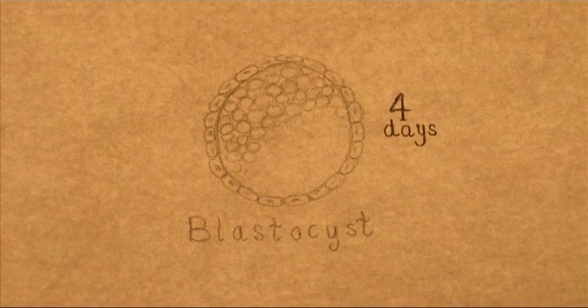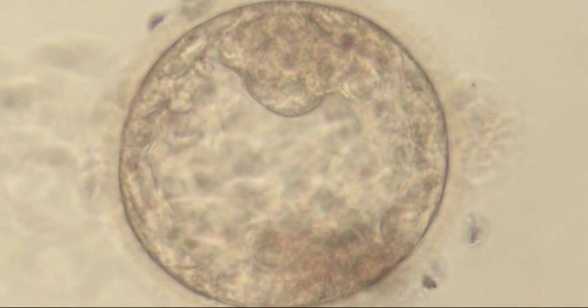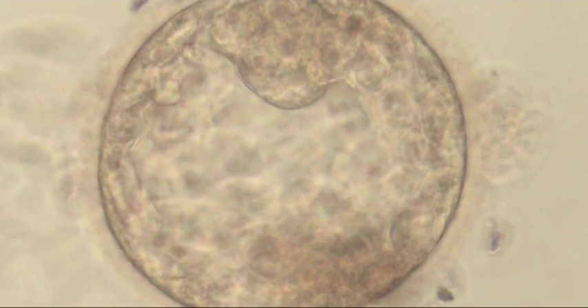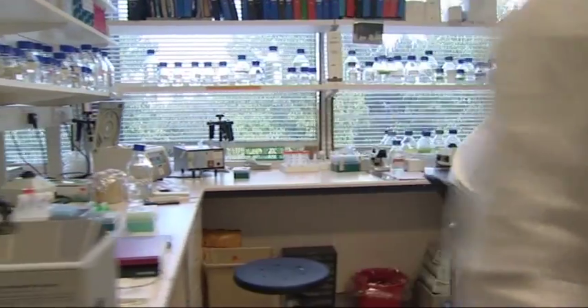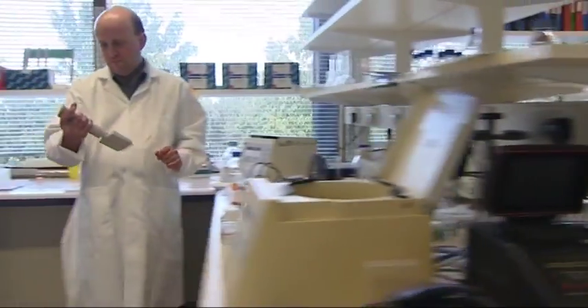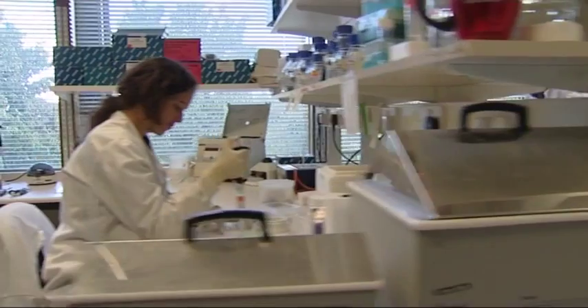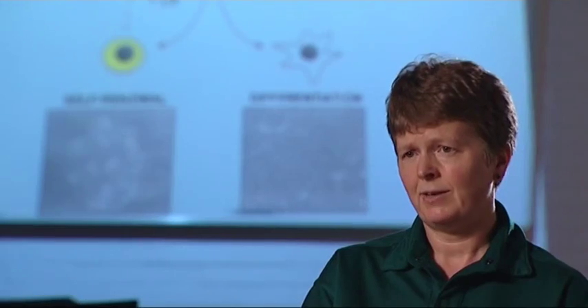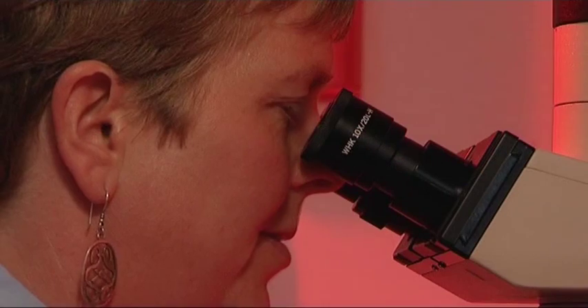This cell comes from a blastocyst, the stage of development before implantation in the uterus. For fertility treatment, blastocysts are produced in the laboratory. If they are not used for a pregnancy, they can be donated for research. In the early embryo, there's a group of cells that can give rise to all the tissues of the body. These cells are the ones we're very interested in because we can take them from the early embryo and grow them in culture, maintaining them in a state where they can contribute to all the tissues.